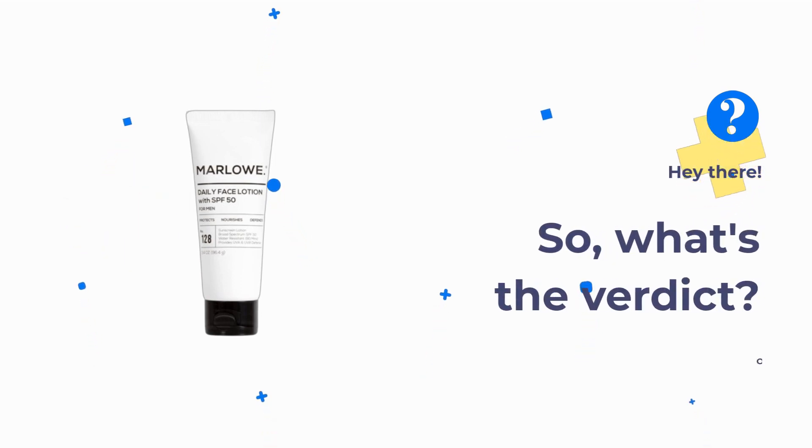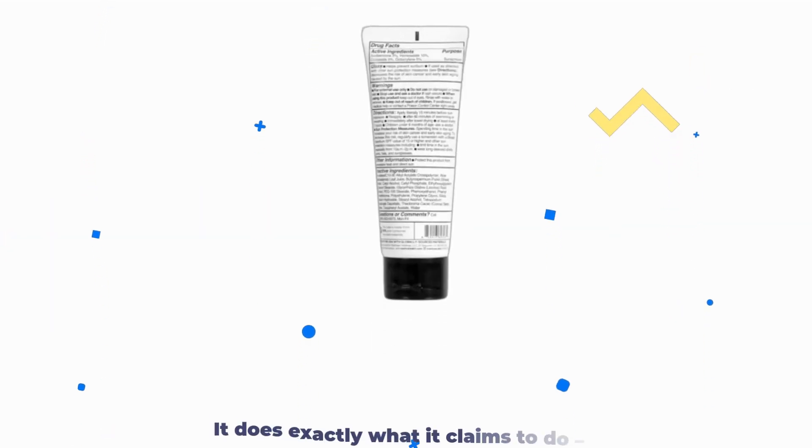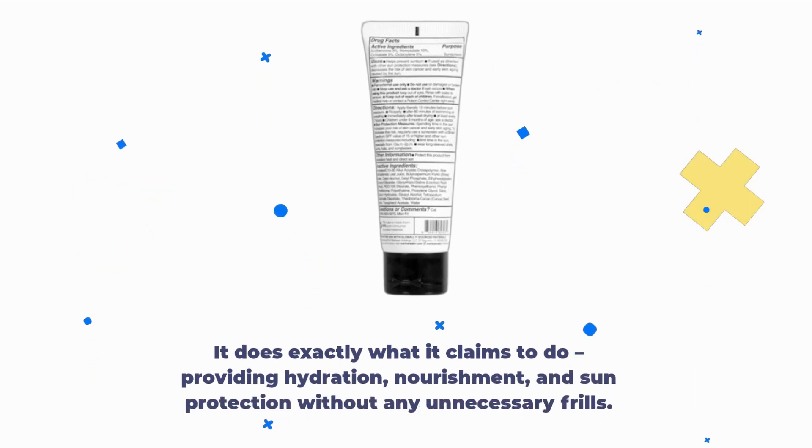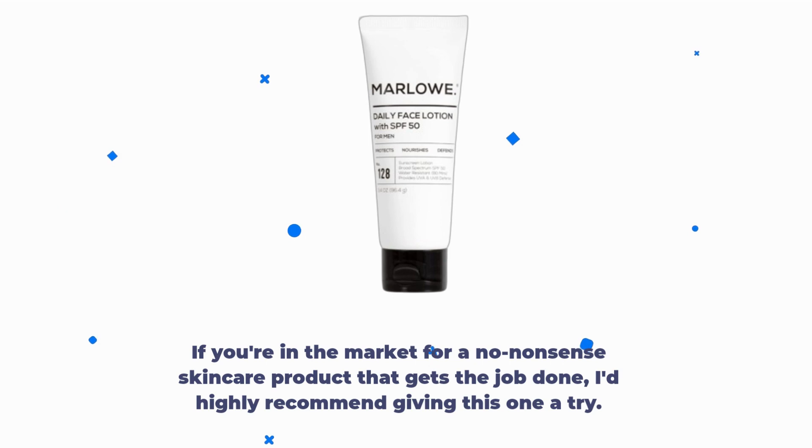So, what's the verdict? Overall, I'm impressed with the Marlowe Number 128 Men's Facial Lotion with Sunscreen SPF 50. It does exactly what it claims to do, providing hydration, nourishment, and sun protection without any unnecessary frills. If you're in the market for a no-nonsense skincare product that gets the job done, I'd highly recommend giving this one a try.